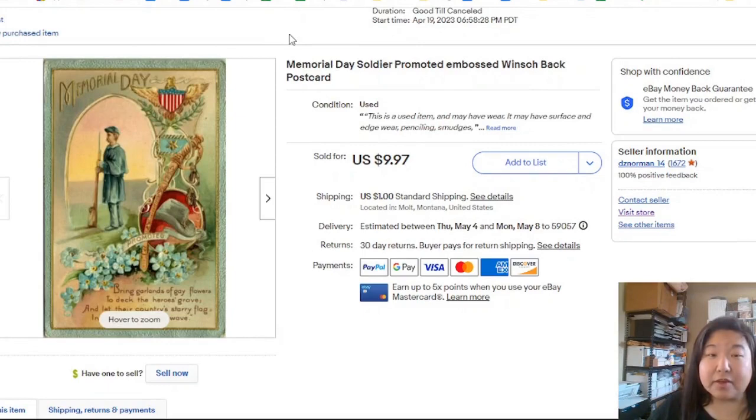We have the Memorial Day postcard, which took four days to sell. I had mentioned wanting to list these ahead of the holiday. Holiday timing really doesn't matter that much, although people are feeling a little more festive near it. But the day after Easter I literally sold Easter and Thanksgiving postcards.